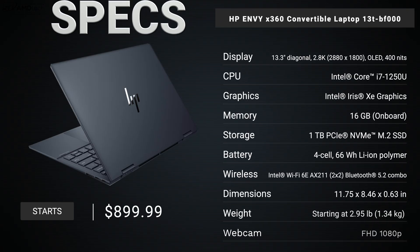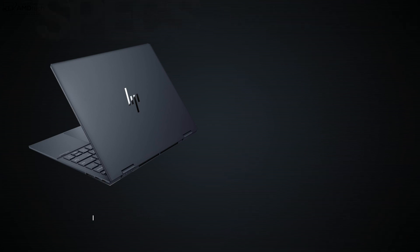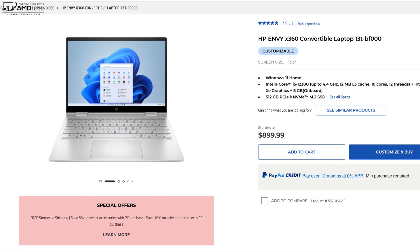Before we get to the unboxing, in the interest of transparency and full disclosure: I'm not being paid by HP, I'm not being sponsored by HP, all the opinions you're about to hear are my own. HP is not getting copy approval — they're seeing this video for the first time just like you. This review unit is on loan from HP and once this review is done I'll be sending it back.